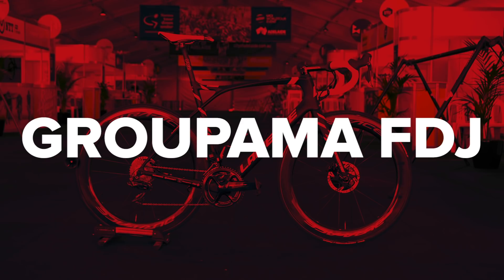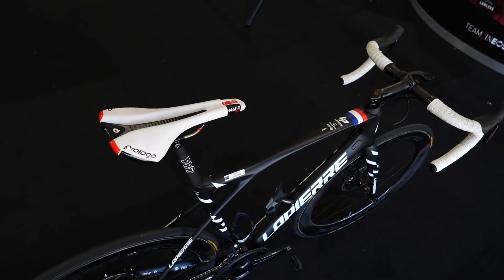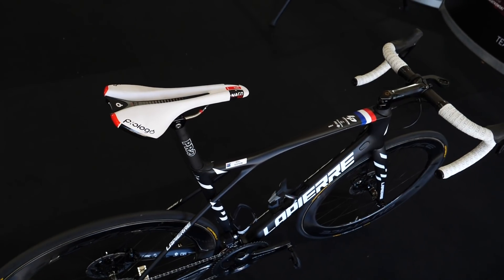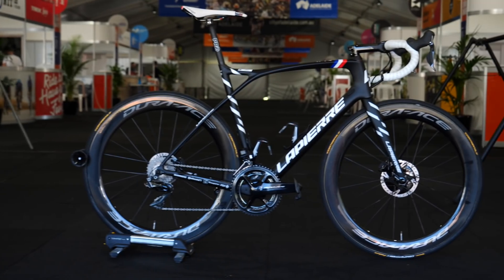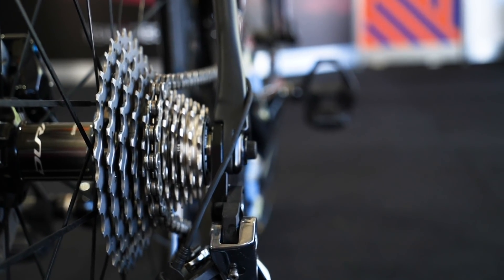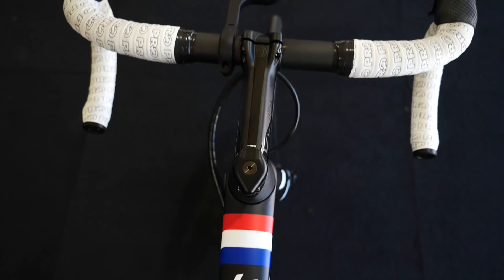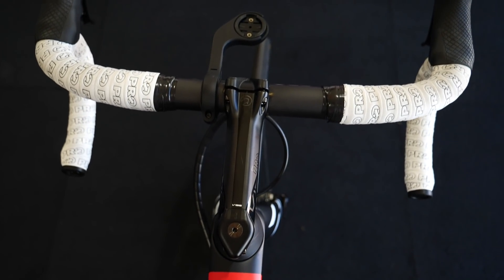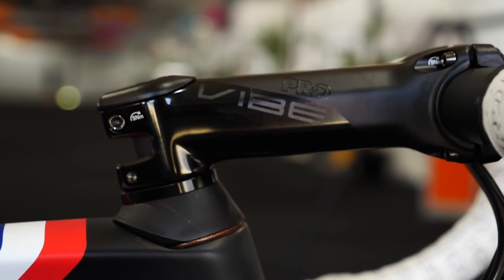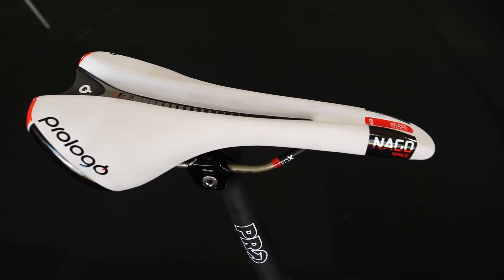The red, white, and blue team of Groupama-FDJ are set to replicate the same material choices as in 2019. The bikes come from French brand Lapierre. The group sets, pedals, and wheels are all from Shimano, the latter being wrapped up in Continental tyres. Power meters are also from Shimano. The handlebars, stems, and seat posts all come from Pro, which is part of the Shimano brand. And the saddles are from the Italian company Prologo.